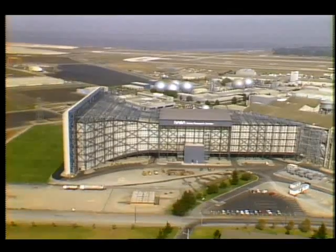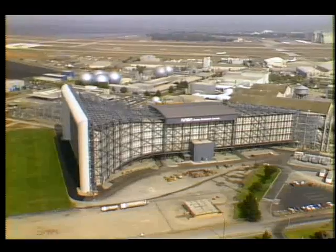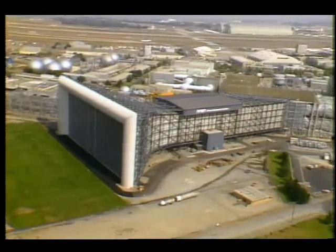NASA's national full-scale aerodynamics complex, the largest wind tunnel in the world, providing accurate full-scale testing for industry and government.